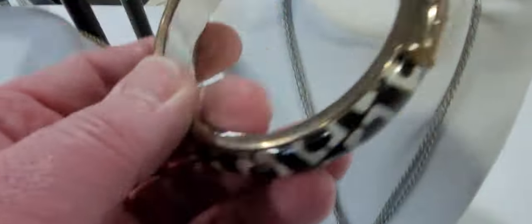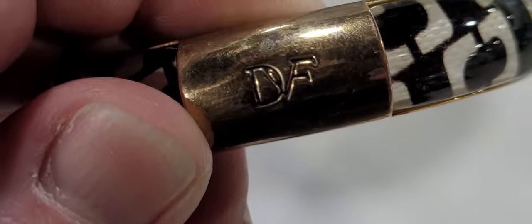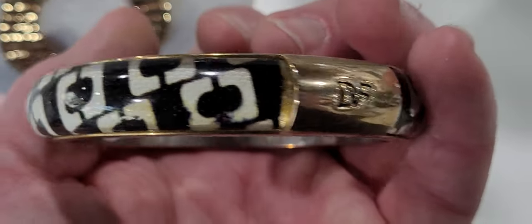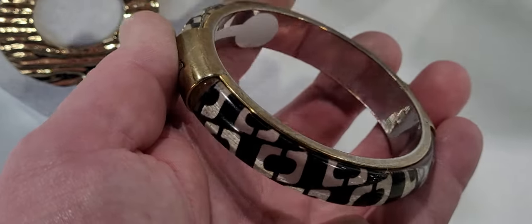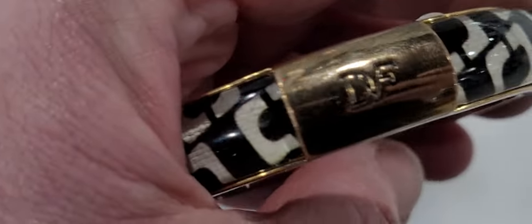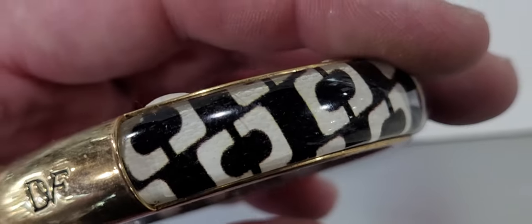What is this one? DVF — I know nothing about this, but I'm going to take a chance on it because I'm afraid that the time I leave it behind, it'll be something super special. So I don't want to make that mistake. We are going to buy this bracelet — it says DVF. Y'all tell me if you've ever heard that before.